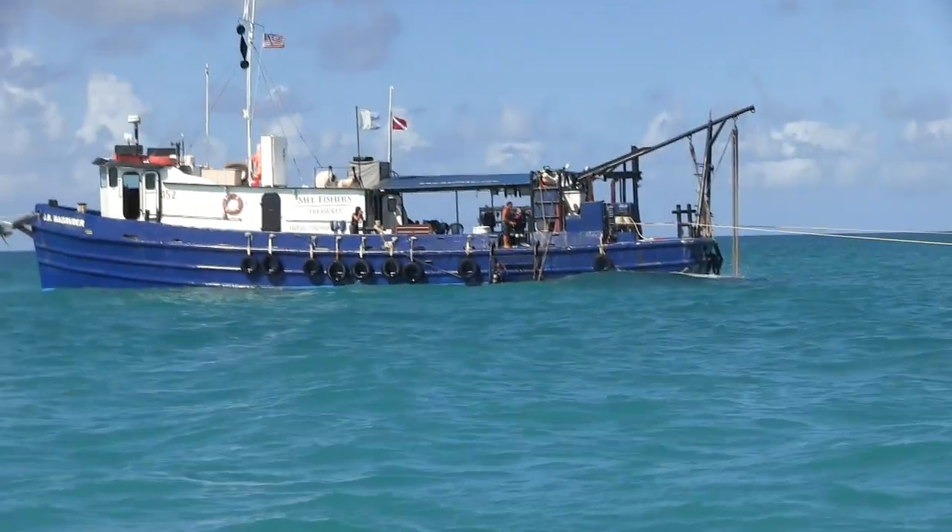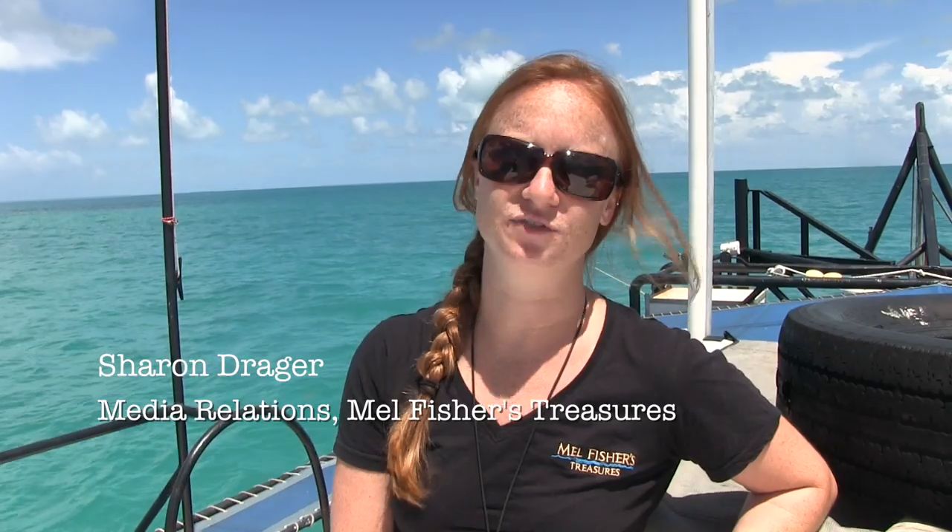We are out on the wreck site of the Atocha. We're sitting on top of the Bank of Spain, and we're about six miles from the main pile of the Atocha, which is where they found the mother lode in 1985. About 450 million dollars in treasure that day, and we're looking for more here.